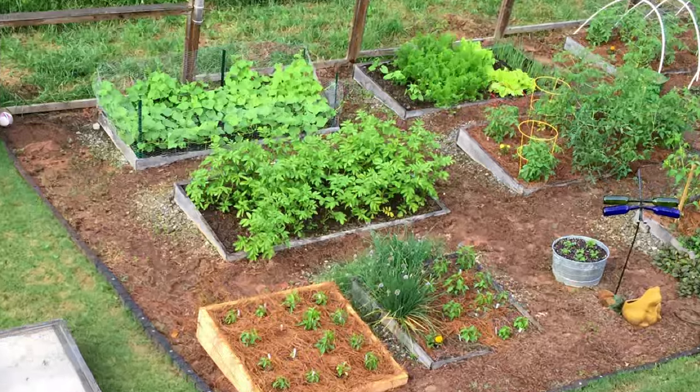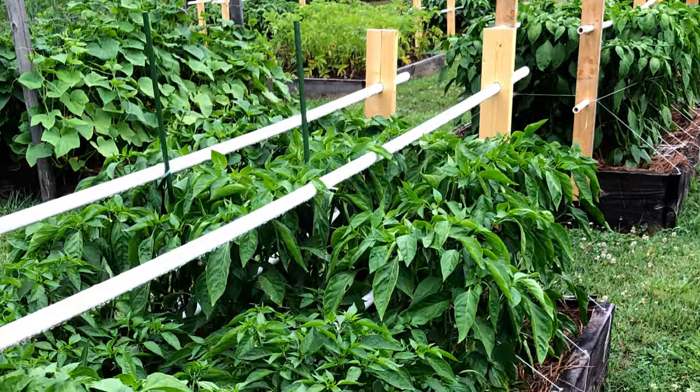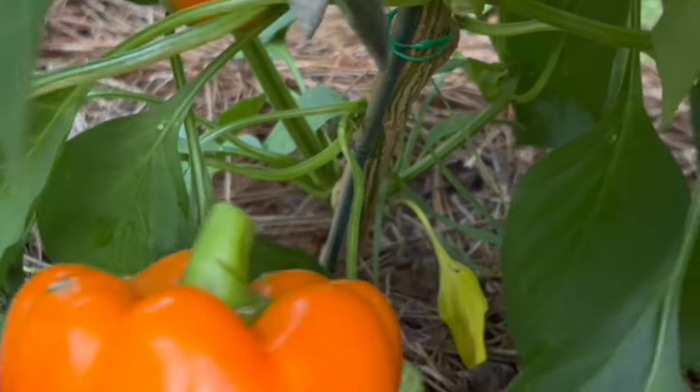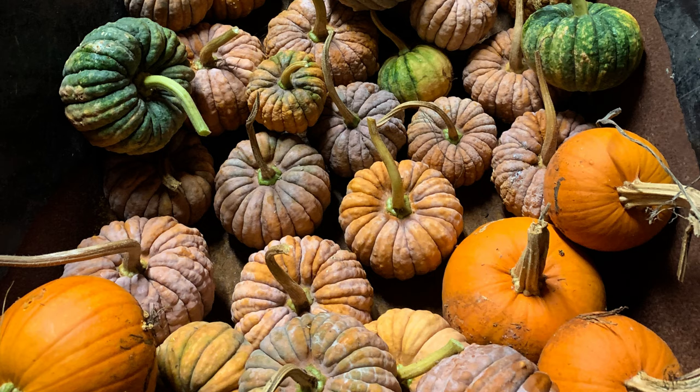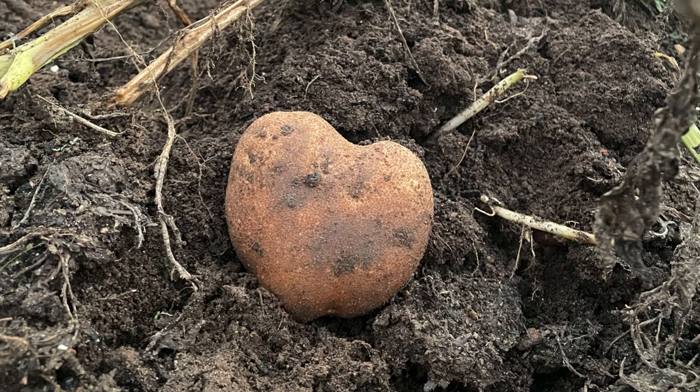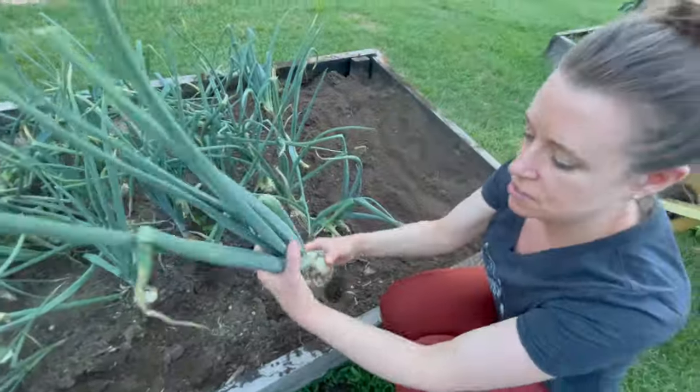For the past 11 years I've been growing in two different large gardens, my most recent one being 28 raised beds. I've experimented with several different varieties of peppers and tomatoes, summer and winter squashes, pumpkins, several varieties of herbs, potatoes, sweet potatoes, onions, and garlic.